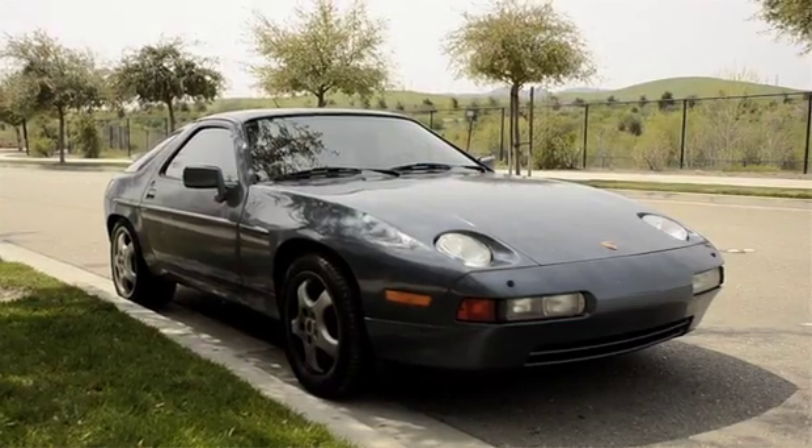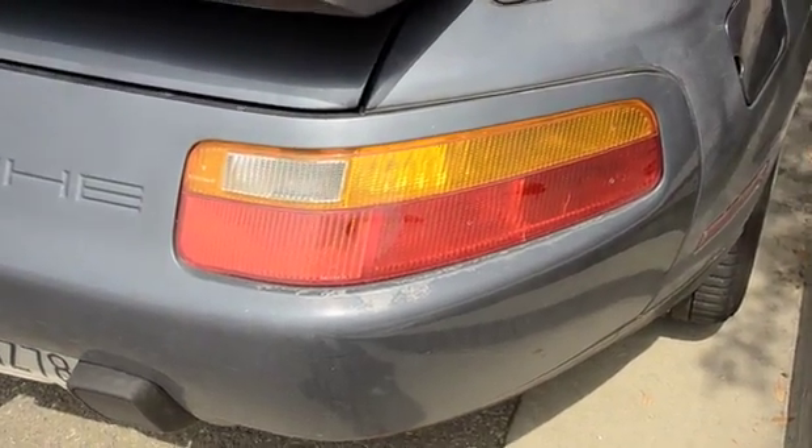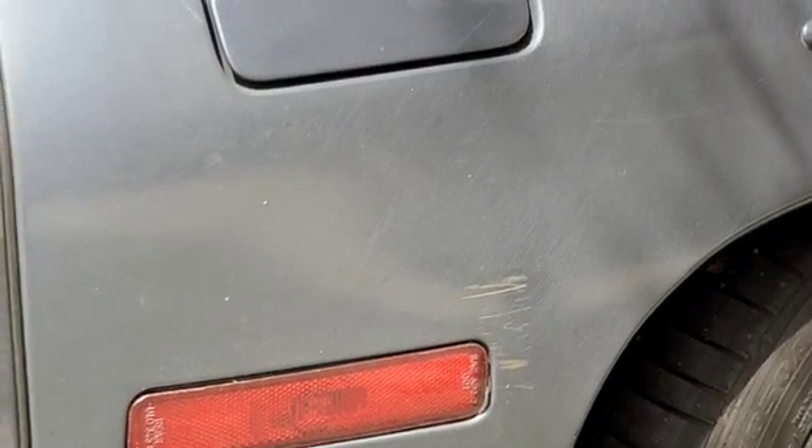Our cars are really an extension of ourselves. We rely on them for most everything — from going to work to taking the family out, maybe doing some personal travel. That's why when I got some scrapes and dings on my car, I wanted to take it to a place that would really make it look nice.